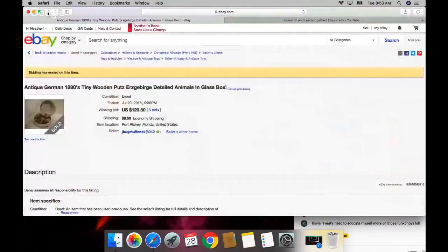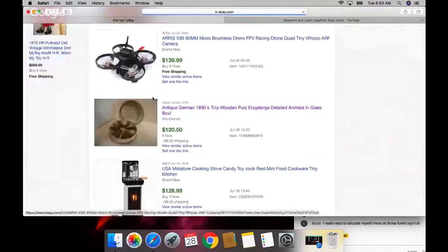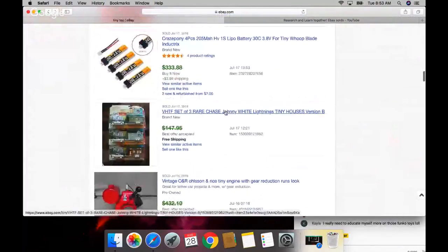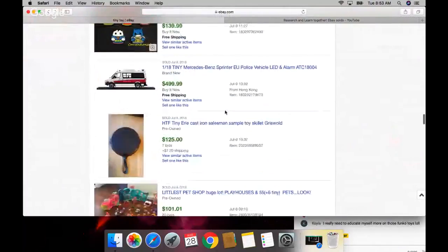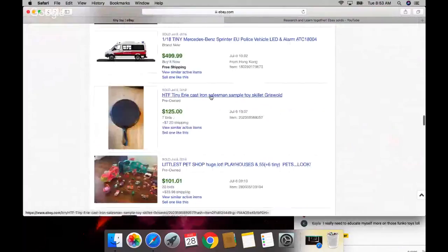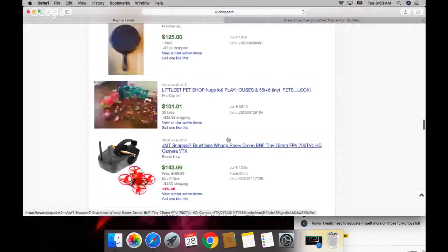That's cool - creepy but cool. Oh, this is so cute - look, it's a tiny cast iron skillet! It bid up to $125. We just used one of these this past weekend camping, but ours was obviously not a tiny one. To see that a tiny one is wanted - that's cool.